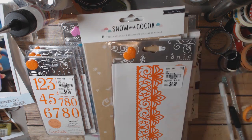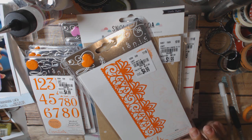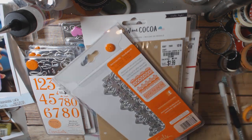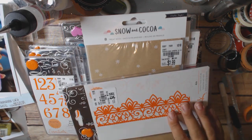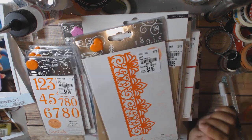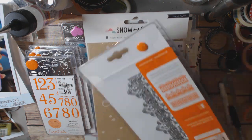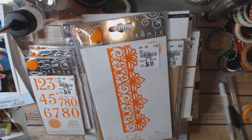I did buy this one — they had two similar ones and I liked this one better. The other one I liked as well; I think it might have been this one because it's a good layering piece and I could cut and trim parts of it. It's $4.99, item number 2052194 — it's called Aida. I think that's a really good size.